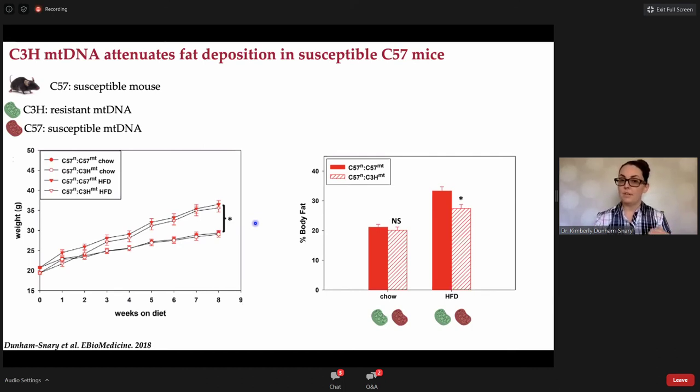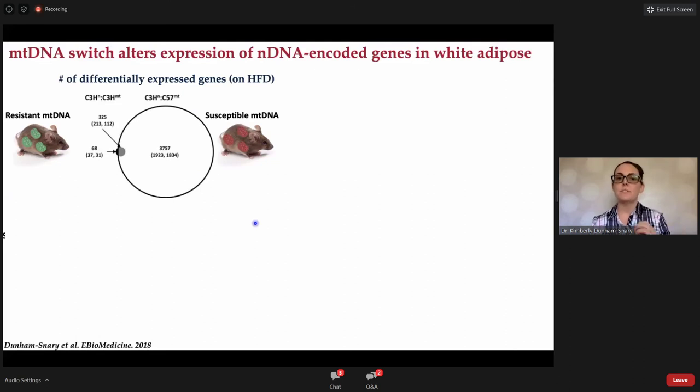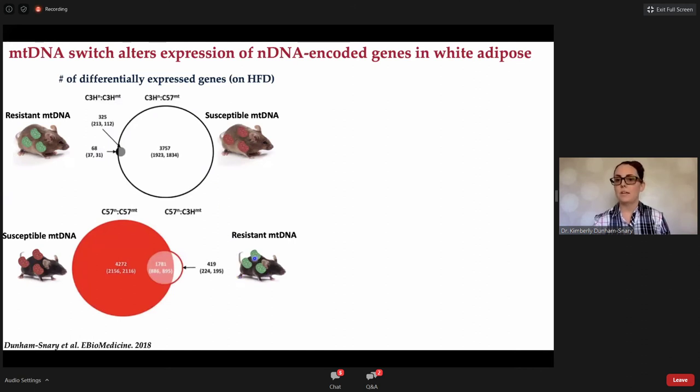To investigate why this was happening in body fat, we looked at nuclear gene expression in these animals to determine what role a mitochondrial DNA switch would play. We did RNA sequencing of the inguinal and epididymal white adipose tissue. The presence of susceptible C57 mitochondrial DNA was associated with a change in almost 4,000 nuclear genes — and these animals were both fed the same diet. When we gave the susceptible mouse resistant mitochondrial DNA, we reduced the number of nuclear genes changed upon high fat diet feeding; the presence of susceptible mitochondrial DNA led to an almost ten-fold increase in nuclear genes changed.